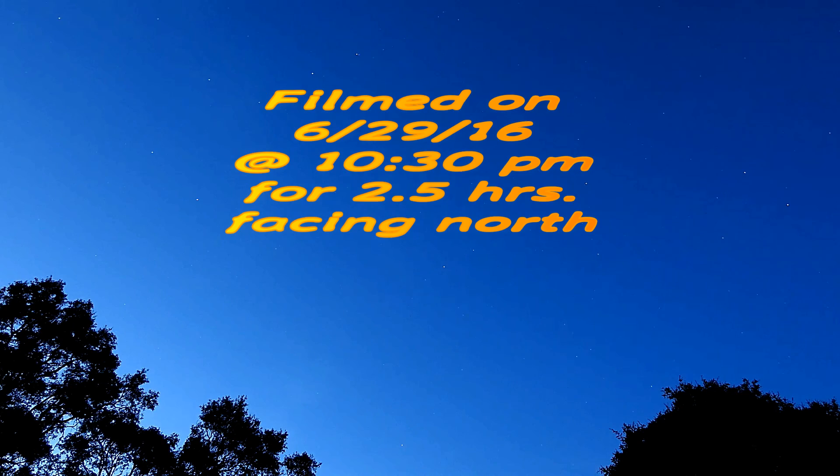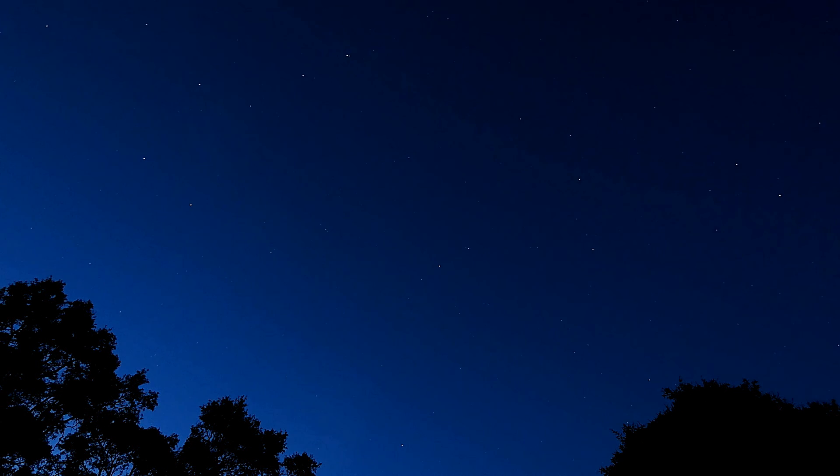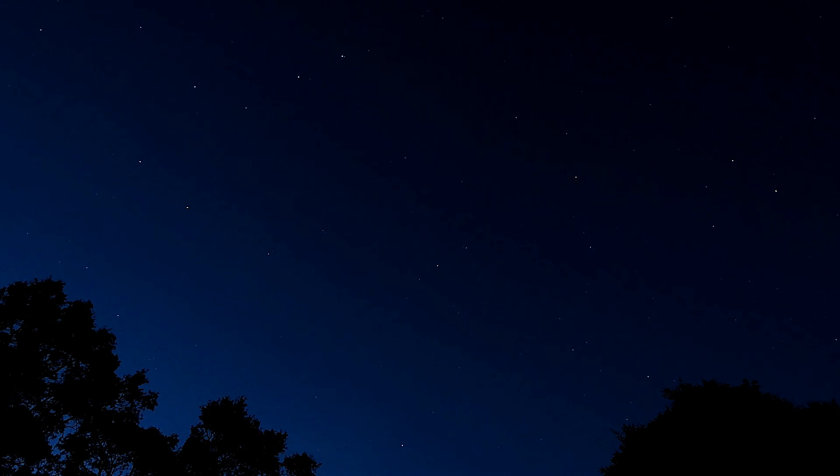I'm posting all these facing in all directions so you can plant a picture in your mind of how these stars are spinning. Polaris is at the very bottom of the screen, or right about in the middle of the screen, because I wanted to catch everything above. You'll see it kind of dim out and come back in again.